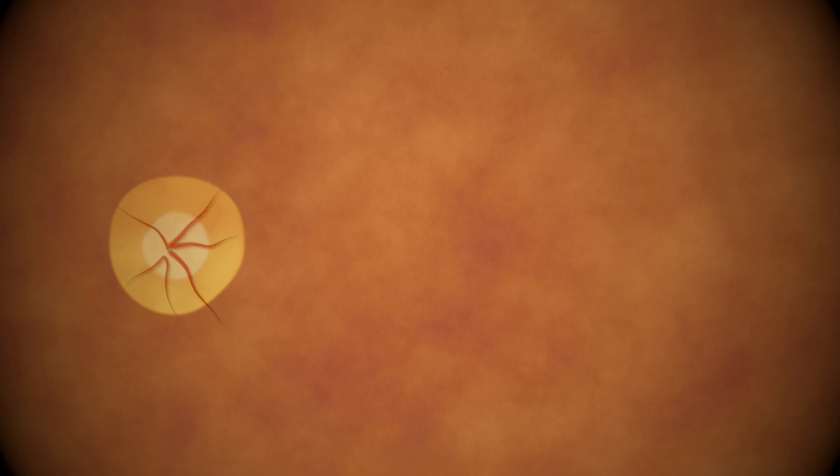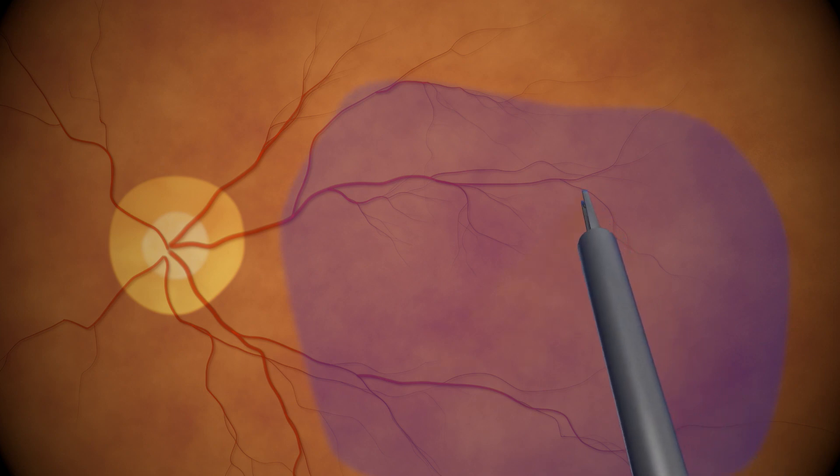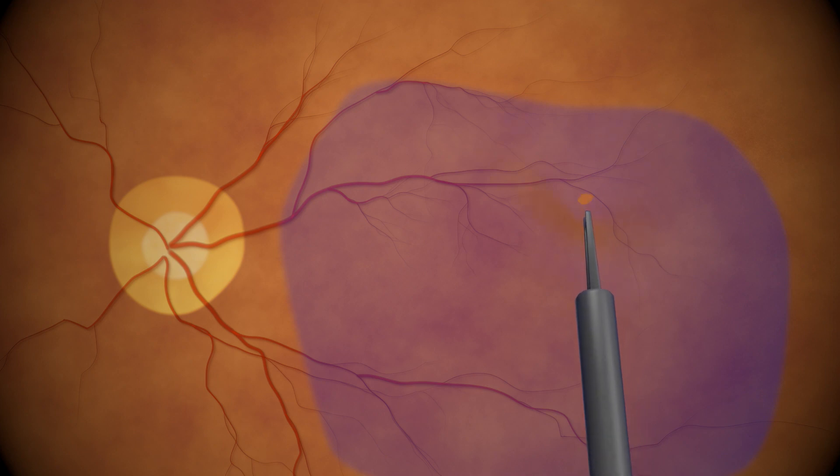C-LUMA optics are custom-made for digital surgery. They provide optimized depth of field to minimize the amount of refocusing, thus helping surgeons to maintain their focus on the surgical site and perform precise surgical maneuvers. Maneuvers like ILM peeling require accurate color reproduction and contrast to identify subtle differences in tissue color and texture.